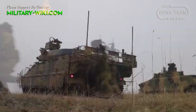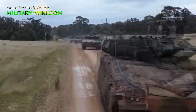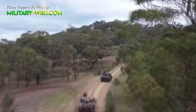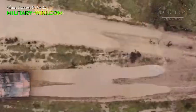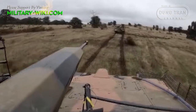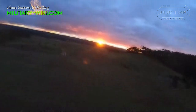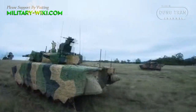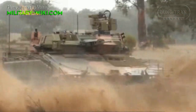In addition to its crew of three, the Hungarian Lynx can carry up to eight paratroopers. The vehicle weighs 45 tons and is propelled by a six-cylinder Liebherr D9612 diesel engine producing 1,050 kilowatts, though some sources indicate it may be equipped with an 850 kilowatt engine. The vehicle can reach a top speed of 65 to 70 kilometers per hour and has a range of 500 kilometers.